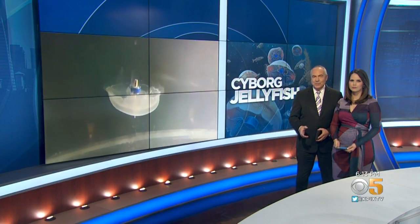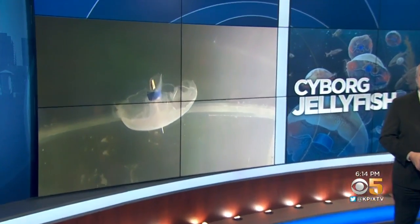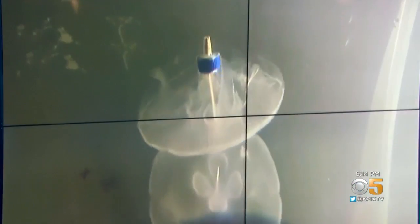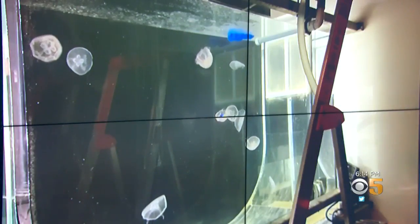New at 6, scientists at Stanford University have found new ways to explore the world's oceans. KPIX 5's Don Ford with more on their creation that seems right out of a Hollywood movie.